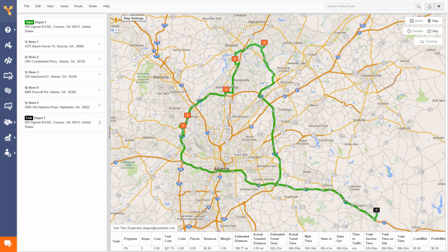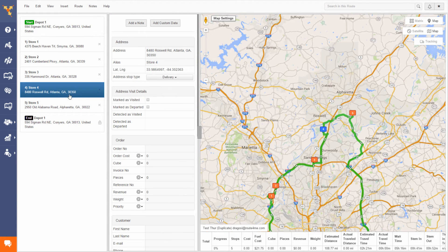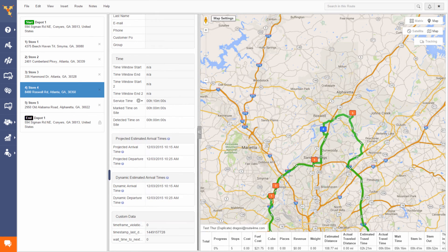Imagine your driver has 5 stops to visit. If he arrives at stop number 3 early, that means numbers 4 and 5 will likely be early too. And if he arrives at stop number 3 late, that means he'll likely be late to all the remaining stops too. When your drivers arrive at each stop on the route, it has a ripple effect on every remaining stop. Route4Me keeps you in the loop by automatically resetting the estimated arrival times for every remaining stop on the route, based on the driver's current progress.